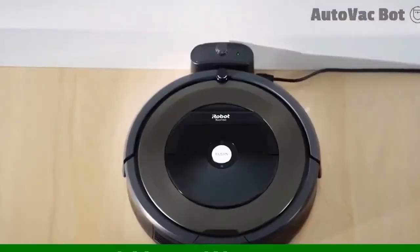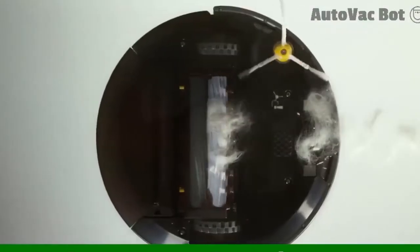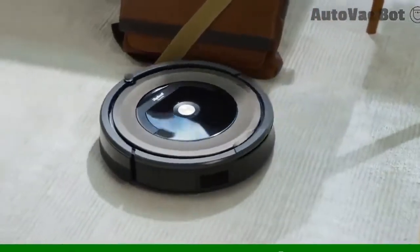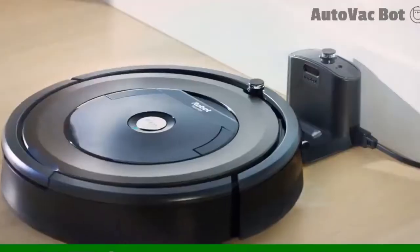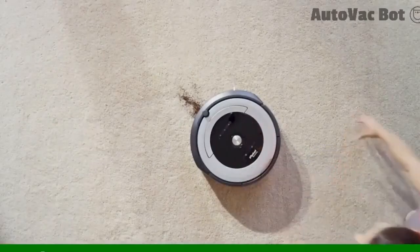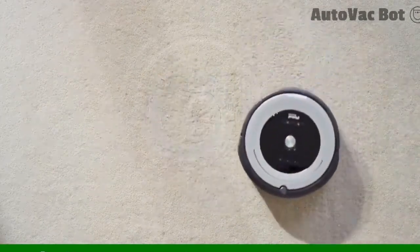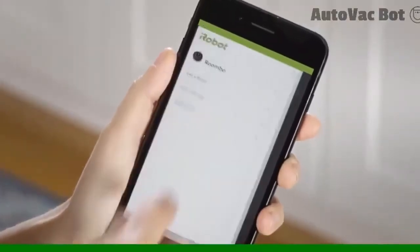Clean your home in the smartest way with the Roomba 890 Wi-Fi Robot Vacuum. This incredibly intelligent home cleaner comes with a Wi-Fi connection so you can control it with ease. In true iRobot style, the Roomba 890 automatically cleans your floors while avoiding obstacles. With Wi-Fi connectivity, you can schedule cleaning routines as and when you need. Additionally, the connectivity also gives you access to Amazon Alexa, increasing the capabilities of the robot vacuum by giving you voice control.